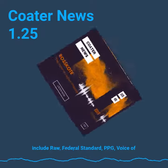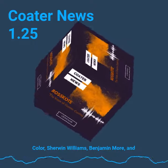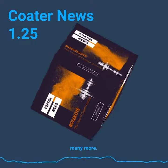Color capabilities to their paint line include RAL, Federal Standard, PPG Voice of Color, Sherwin-Williams, Benjamin Moore, and many more.